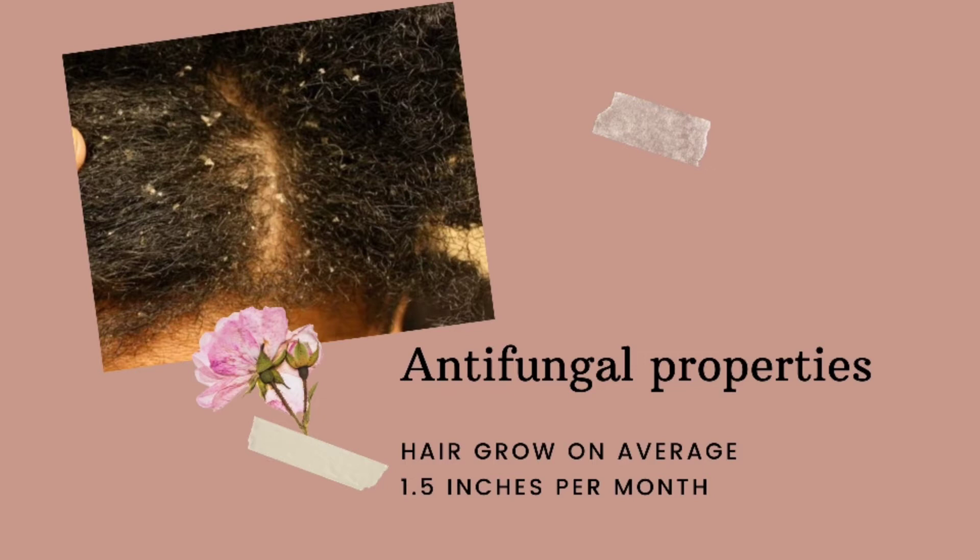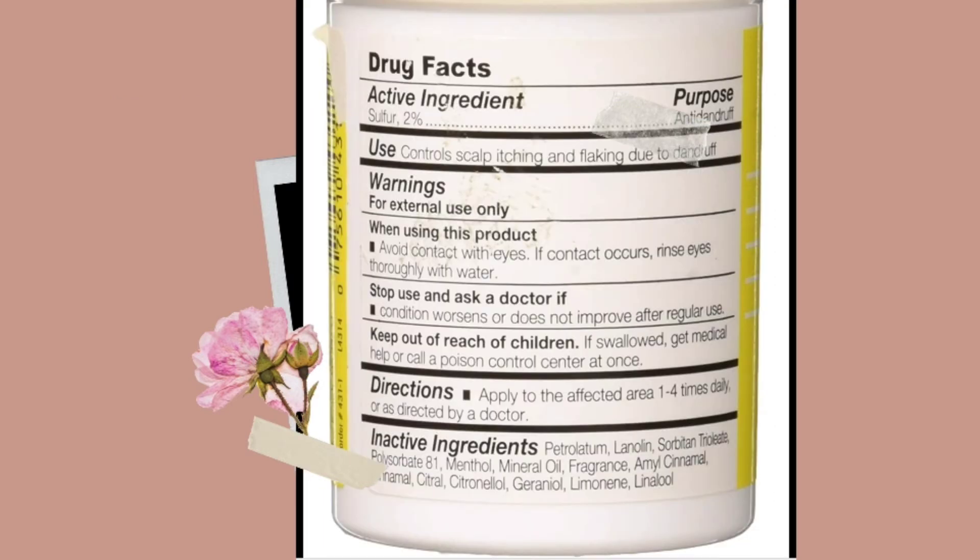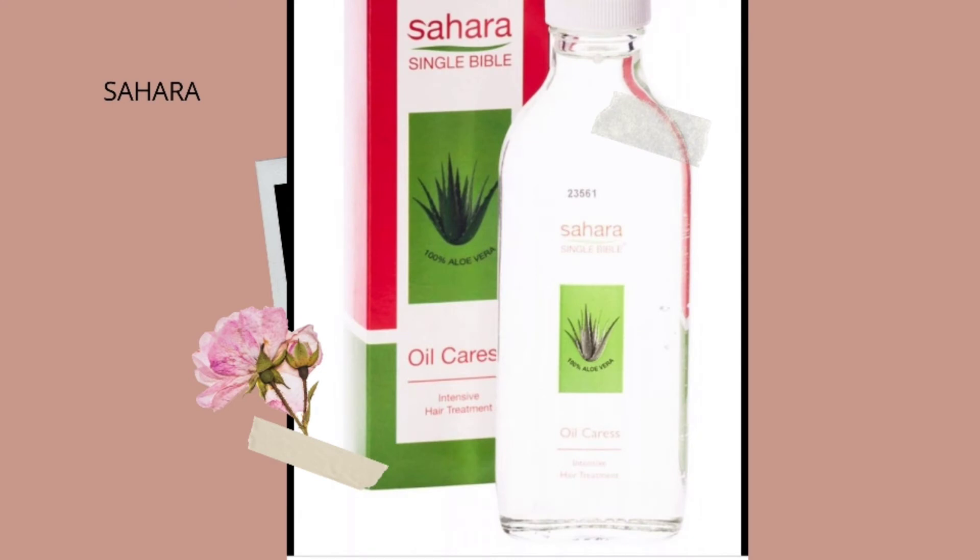The very first one, and one of my favorites always in my stash, is Sulfur8. Everyone's heard of this. It's got sulfur as a main ingredient, which is why I believe it works for me. It's got a whole list of other ingredients — petroleum and other things that in the natural hair community are generally not recommended. However, this product really does work for me, gives me extra growth, and also gets rid of any dandruff I have. So I'm going to vouch for Sulfur8 — give it a go, it's really cheap as well.